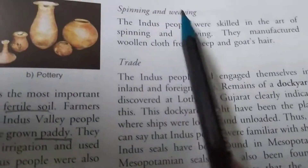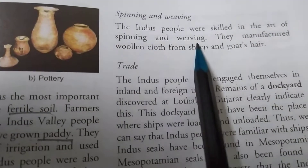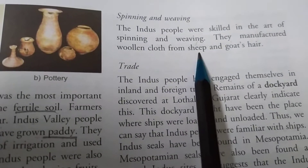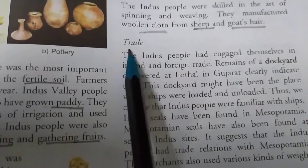Next is spinning and weaving. These people were skilled in the art of spinning and weaving. They used to manufacture woolen clothes from sheep and goats.